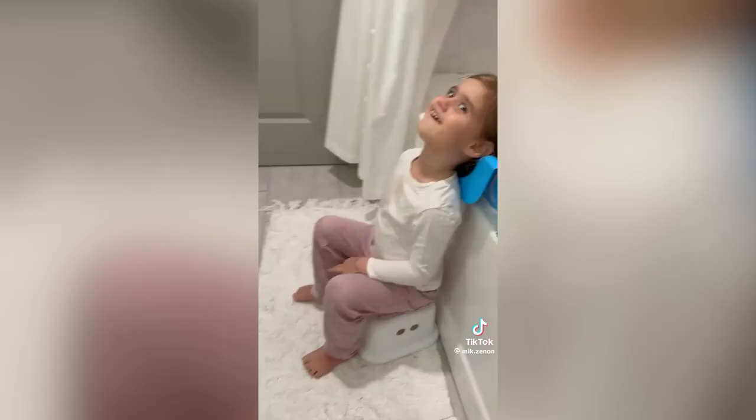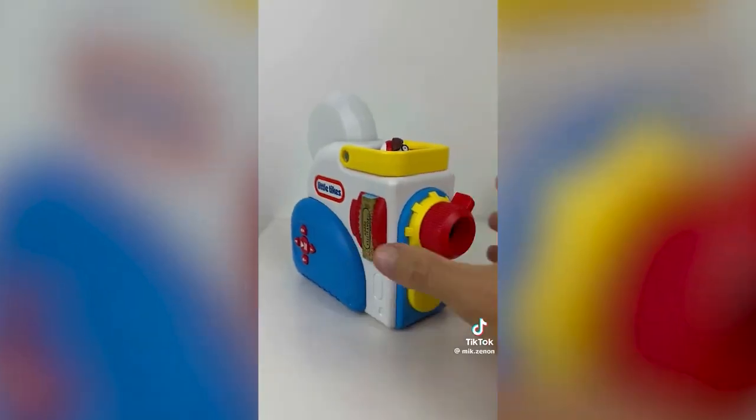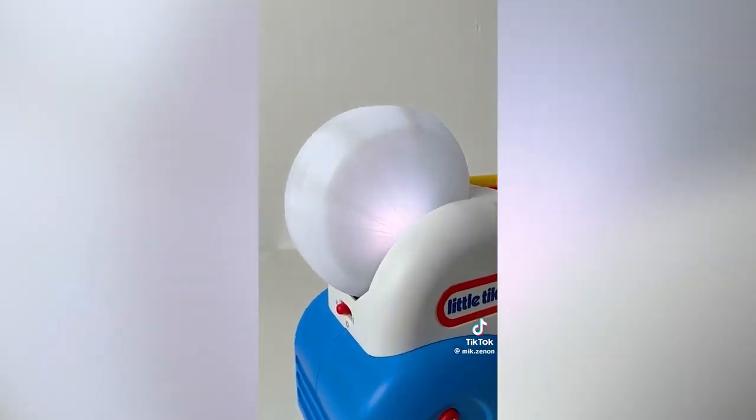A device that suctions to your bathtub lets you easily wash your kid's hair. This gadget functions as a nightlight and noise machine, takes books from the side, reads out to project stories onto the wall.